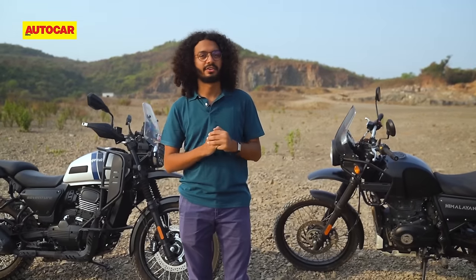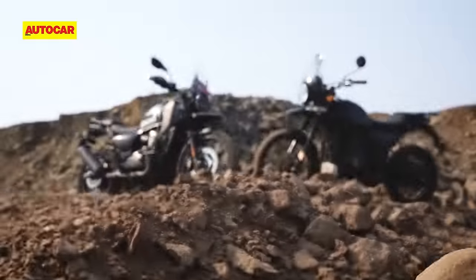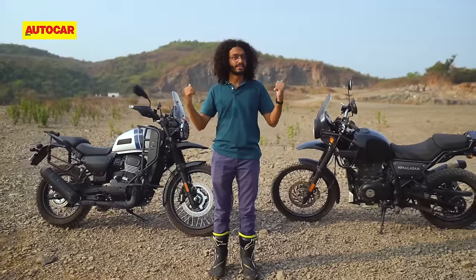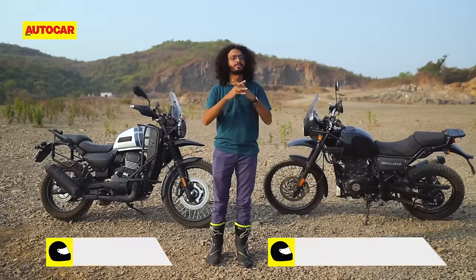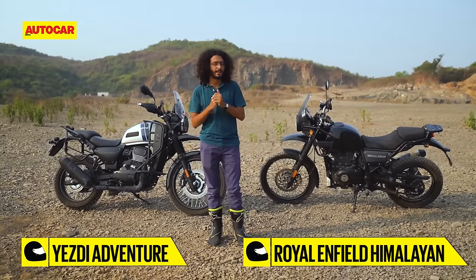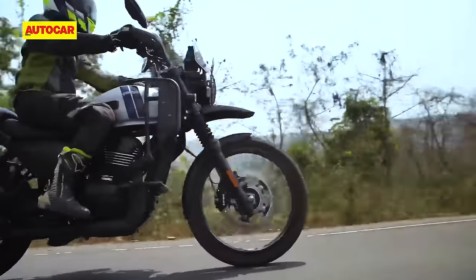There are a lot of similarities between the Himalayan and the recently launched Yazdi Adventure, the most obvious of which you're looking at right now — the designs. They both get 21-inch and 17-inch wire spoke wheels, and absolutely identical levels of suspension travel and ground clearance. But there are some key differences too, so let's see how these two old rivals stack up in the modern age.